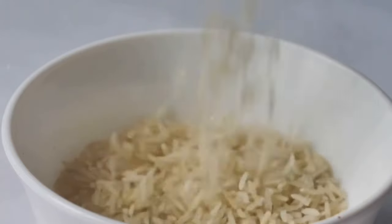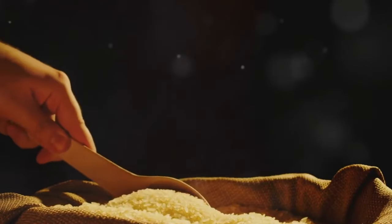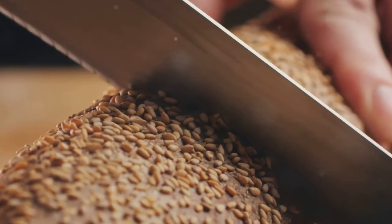So next time you're at the grocery store, reach for the brown rice instead of white, or opt for whole grain bread over white bread. Choosing whole grains over refined grains is a simple switch with big health benefits.